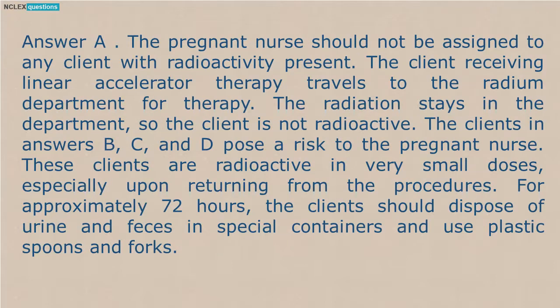Answer A. The pregnant nurse should not be assigned to any client with radioactivity present. The client receiving linear accelerator therapy travels to the radium department for therapy. The radiation stays in the department, so the client is not radioactive. The clients in answers B, C, and D pose a risk to the pregnant nurse. These clients are radioactive in very small doses, especially upon returning from the procedures. For approximately 72 hours, the clients should dispose of urine and feces in special containers and use plastic spoons and forks.